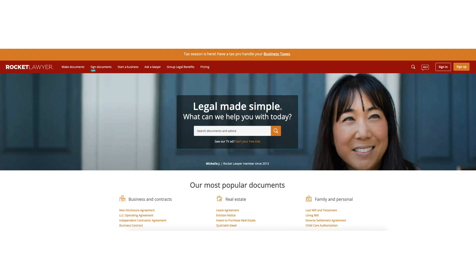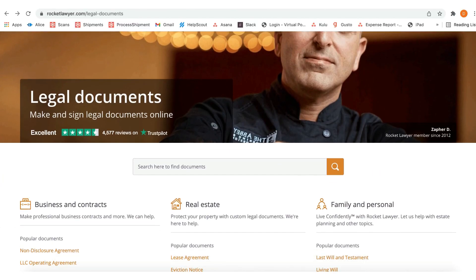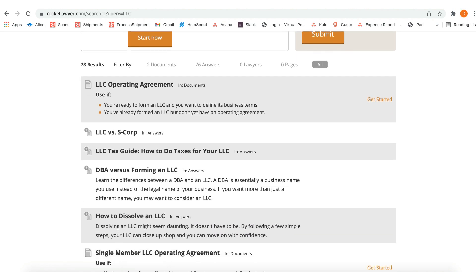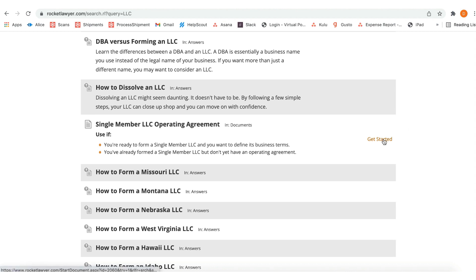To create your operating agreement, head over to Rocket Lawyer. Go to rocketlawyer.com and create an account — it's free to sign up. Note: this is just an example and should not be taken as legal advice; consult a lawyer for specific questions. Once on the dashboard, click 'Make Documents,' type LLC in the search bar, and select 'Single Member LLC Operating Agreement.'